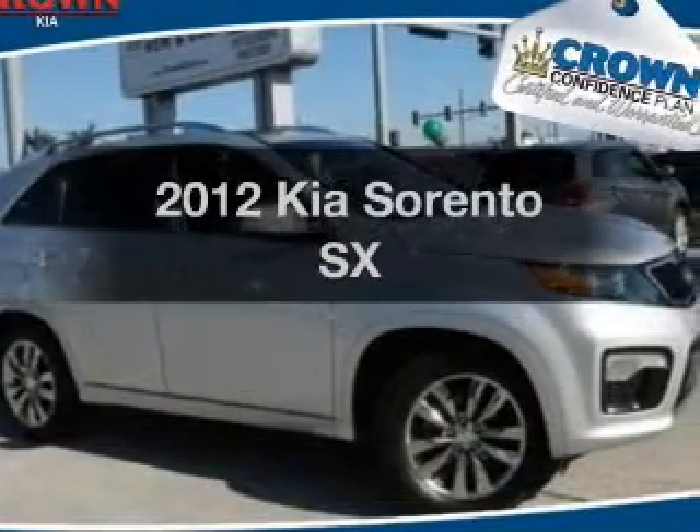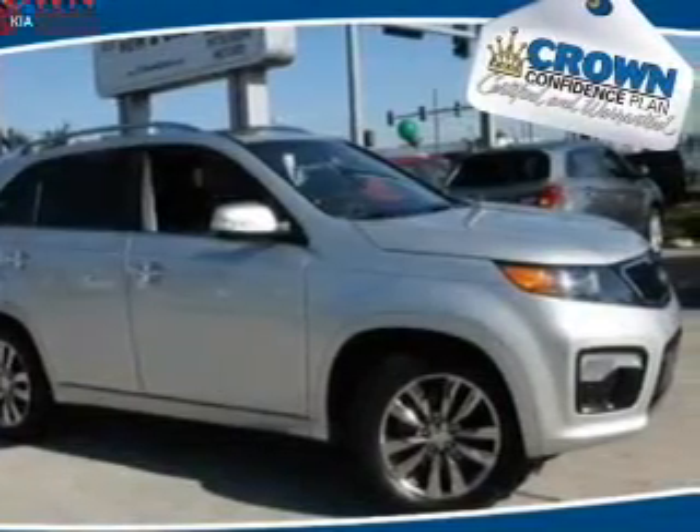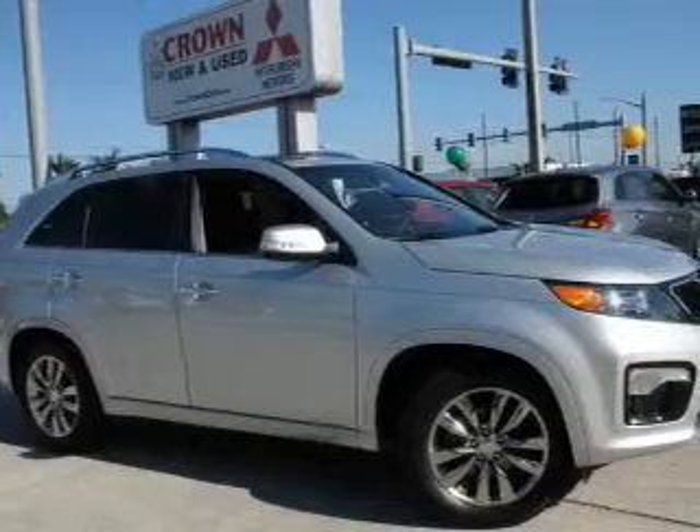Presenting the 2012 Kia Sorento. Travel the roads in style and comfort in this great vehicle.